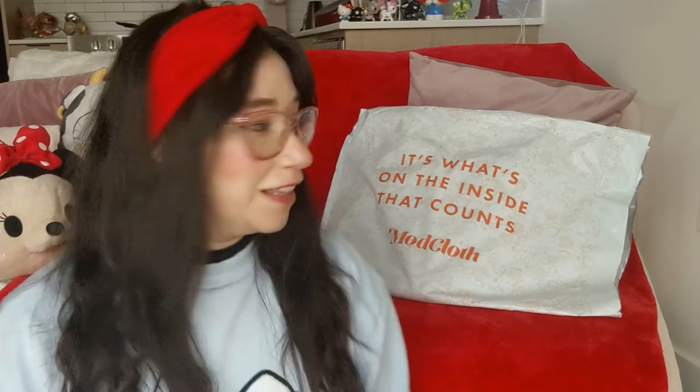Hey everyone, welcome back to another video. This is Jackie and you're watching KittyKate. Today we're going to be looking at the exclusive ModCloth and Hello Kitty Valentine's Day collaboration. This is going to be my very first clothing video. If you're new to this channel, please subscribe — it's all about cute, kawaii, a lot of Tokidoki, Hello Kitty, and Disney content.